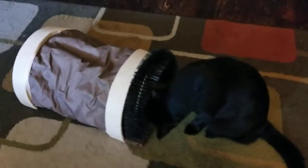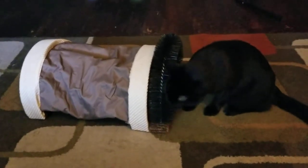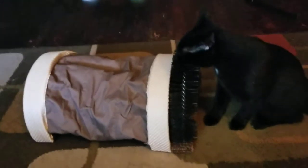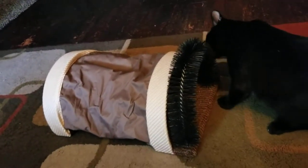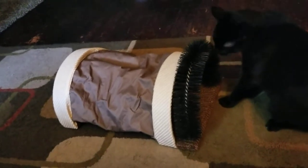Here is Drake with the grooming tunnel, and it seems like he likes it. He's not used to it yet, so he's trying to check what it's for. We'll see if he will go inside the tunnel.